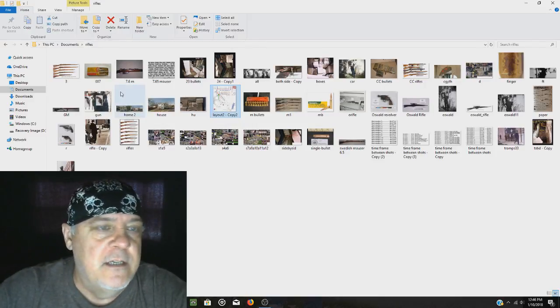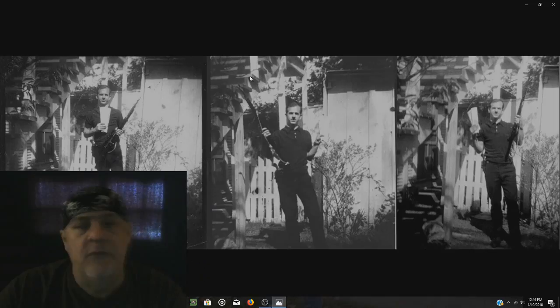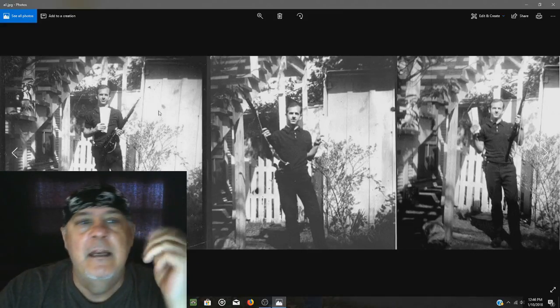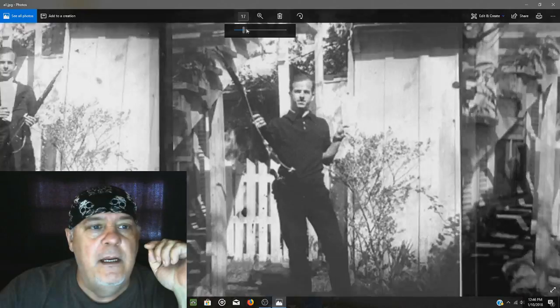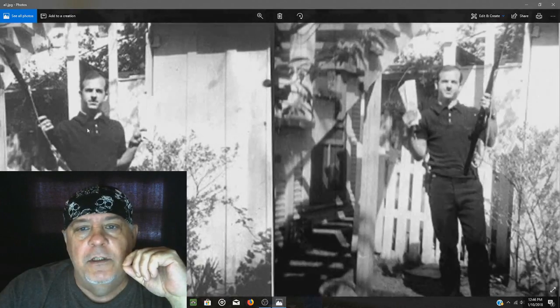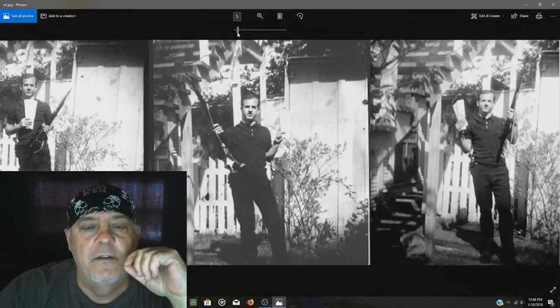Now, what I want to point out is this. We know the backyard image of Oswald was taken — those are actually three images taken, not just the one that everybody points to. One image is what most people focus on, but there were actually three images, as you see here. Oswald developed these images.